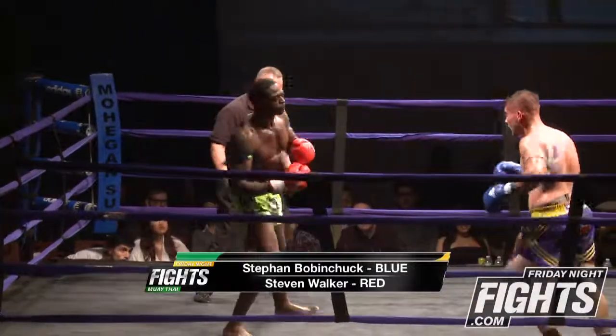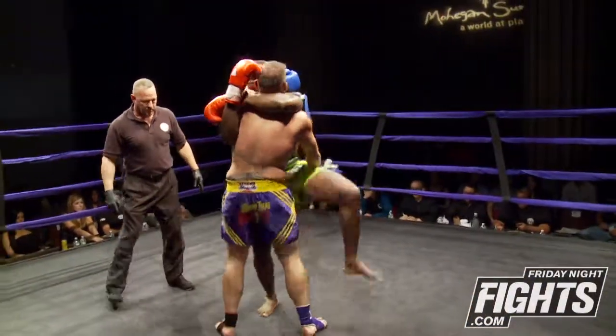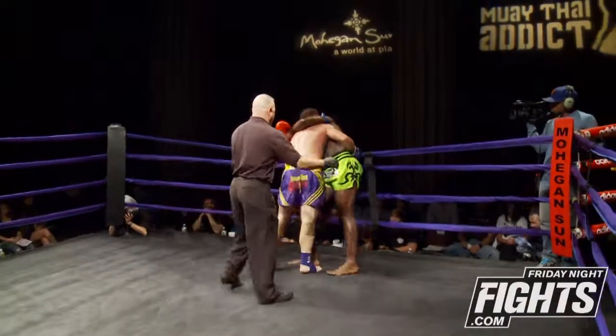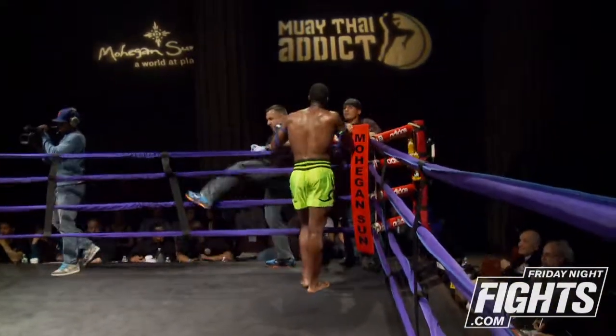Blood from right at the bridge of the nose of Bobinchuk. There's just much difference here in experience. Bobinchuk actually has about 13 fights, six wins and seven losses. This is Walker's fourth or fifth fight. And that ends the third and final round.